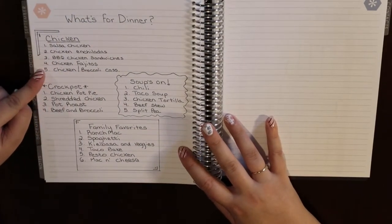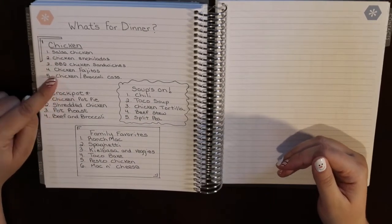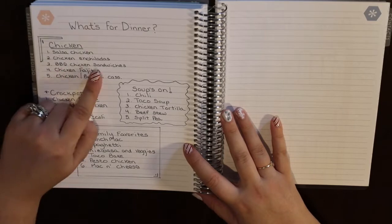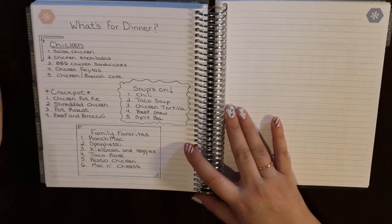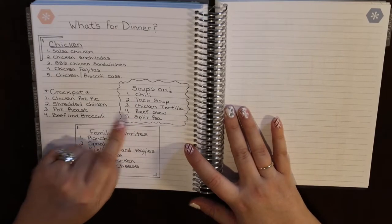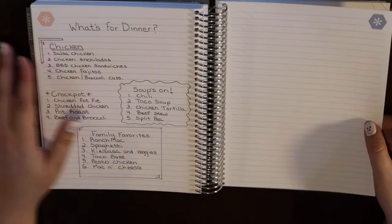Going back to the first lined page — I made a quick 'What's for Dinner' list. I'll spruce it up with stickers, but I wrote down the basics I make a lot. When I get home from work I don't have to think — if I have chicken out, I can reference this. I have salsa chicken, chicken enchiladas, barbecue chicken sandwiches in the Instant Pot, chicken fajitas, chicken and broccoli casserole, crockpot soups, and family favorites for quick easy nights.